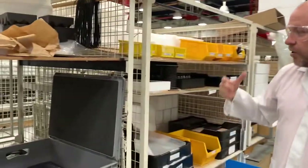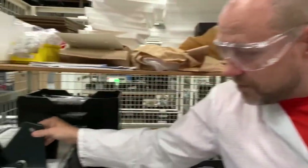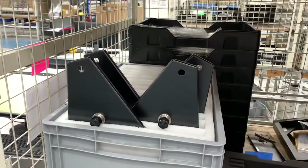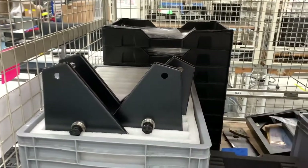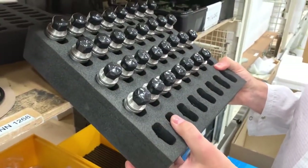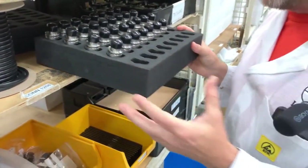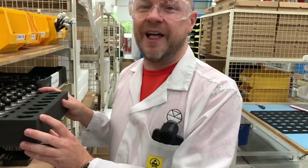Over on this side you can see some sub-assemblies for the LP12 — some sub-chassis with the brand new carousel bearing ready to be assembled. Here we have some lovely carousel bearings that we introduced at the start of this year in March. It's a revolutionary bearing at the heart of the LP12 that currently is flying out the doors — we couldn't be more pleased with that.